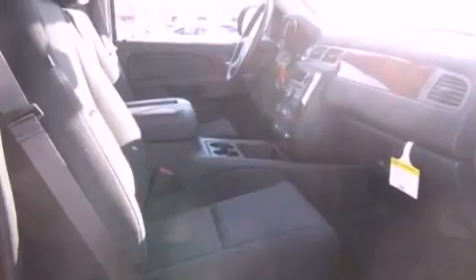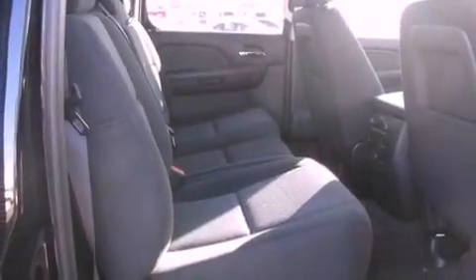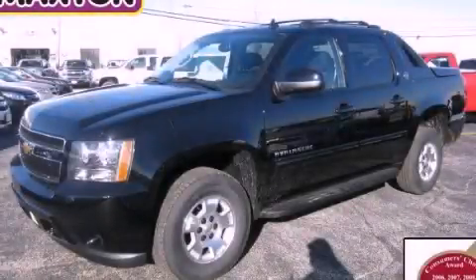Fog lamps, a traction control system, adjustable driver pedals, and satellite radio. This vehicle is sure to sell fast. Call and arrange your test drive today.